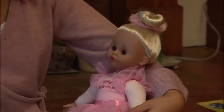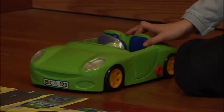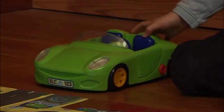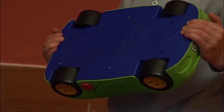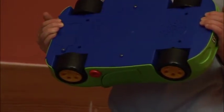But some toys are transport toys. There's a car. How many wheels does the car have? One, two, three, four wheels.